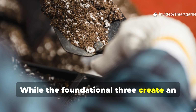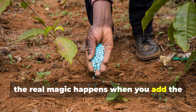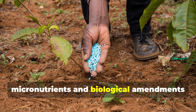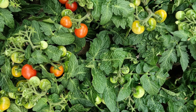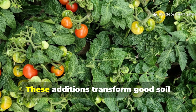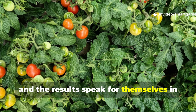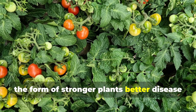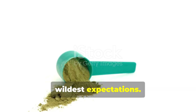While the foundational three create an excellent growing medium, the real magic happens when you add the micronutrients and biological amendments that most gardeners never consider. These additions transform good soil into extraordinary soil, and the results speak for themselves in the form of stronger plants, better disease resistance, and yields that exceed your wildest expectations.